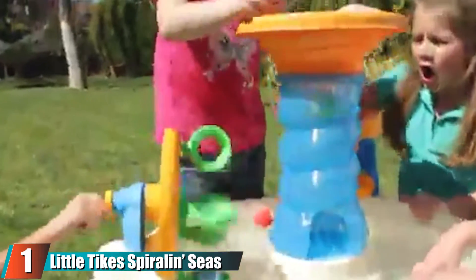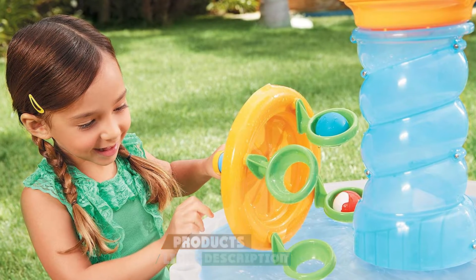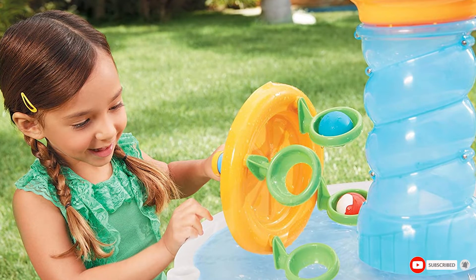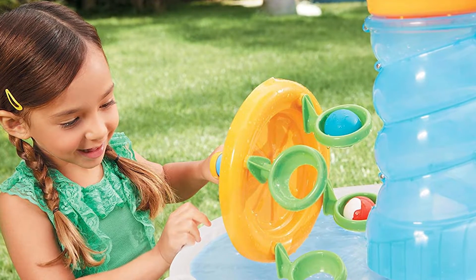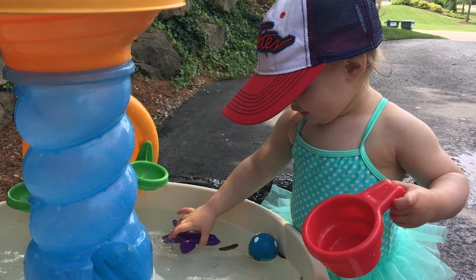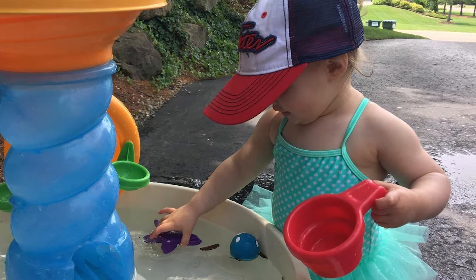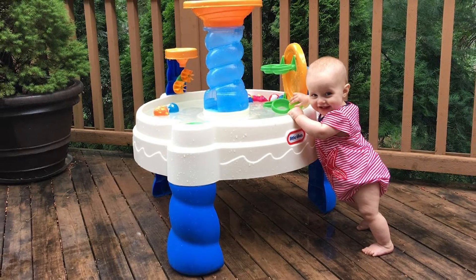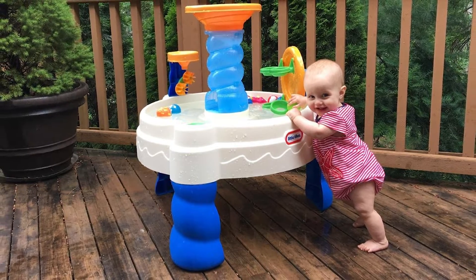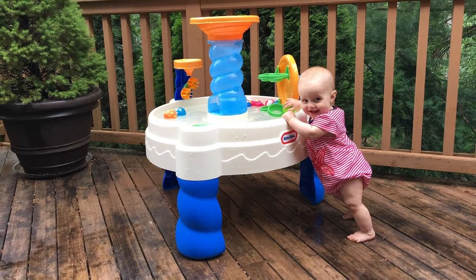At number one, we have the Little Tikes Spiralin' Seas Waterpark Play Table. It has a compact design but can hold up to seven gallons of water. With a six-piece accessory kit, a funnel, and a spinning toy, there are plenty of ways to keep kiddos occupied. The built-in ferris wheel helps toddlers flex their motor skills as they drop little balls in for a spin, or pour water and watch it swirl down into the large basin.